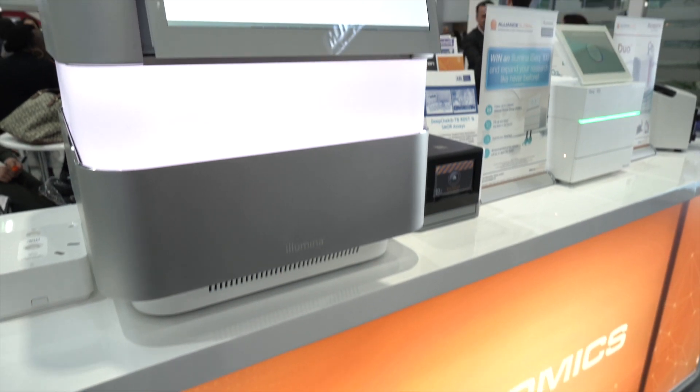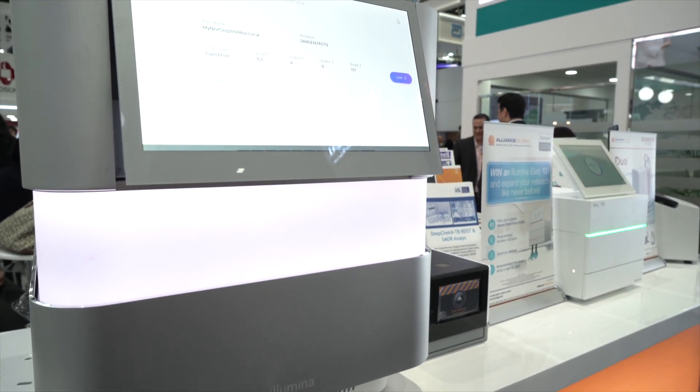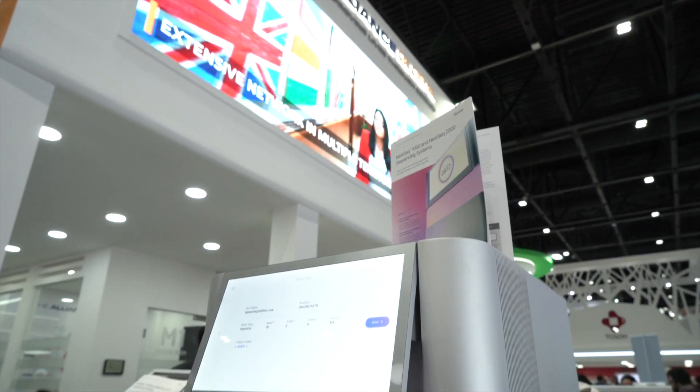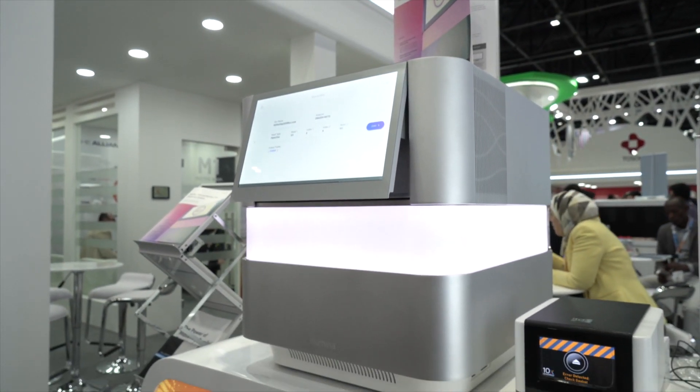Clinical genetics and especially personalized medicine used to be a privilege but right now it's a necessity for a lot of people. To bring that to people we need to drive down the cost of sequencing. Right now next-generation sequencing is not as affordable, but with this system Illumina is aiming to do exactly that — bring down the cost of sequencing, make it affordable for everybody, hence the launch of the NextSeq 2000.